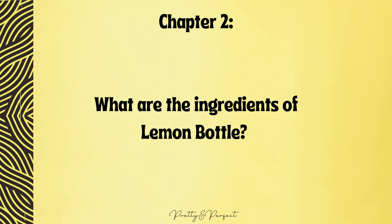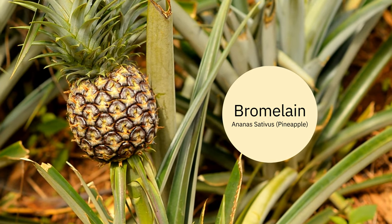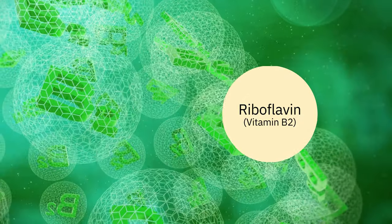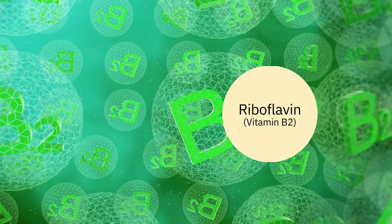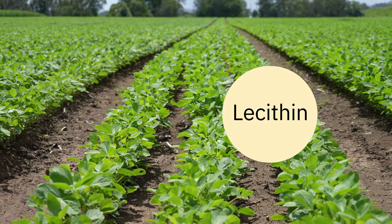What are the ingredients of Lemon Bottle? The science-backed magic behind Lemon Bottle's fat dissolving action lies in its three core ingredients: riboflavin (vitamin B2), lecithin, and bromelain. Bromelain, a natural enzyme extracted from pineapples, aids in the breakdown of proteins in the body and is believed to contribute to fat digestion while also reducing inflammation and swelling. Riboflavin, a water-soluble vitamin, plays a pivotal role in the body's energy metabolism, aiding in converting food into energy and is indispensable for fat breakdown. When combined with lecithin, a natural emulsifier derived from soybeans, riboflavin further supports fat breakdown and enhances absorption into the bloodstream.